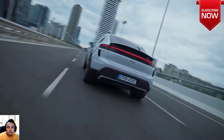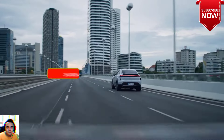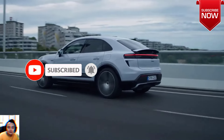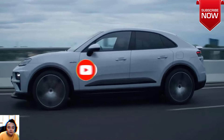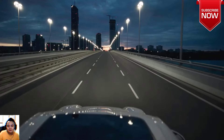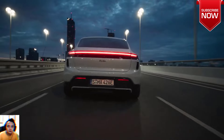Porsche was the first automaker to make an 800-volt production EV with the Taycan, and this higher voltage architecture allows for a reduction in copper usage and faster charging speeds. Find an 800-volt DC charger and the Macan can charge at up to 270 kilowatts. If you plug into a 400-volt charger, the battery pack effectively splits in half and charges in parallel, reducing charge times significantly.